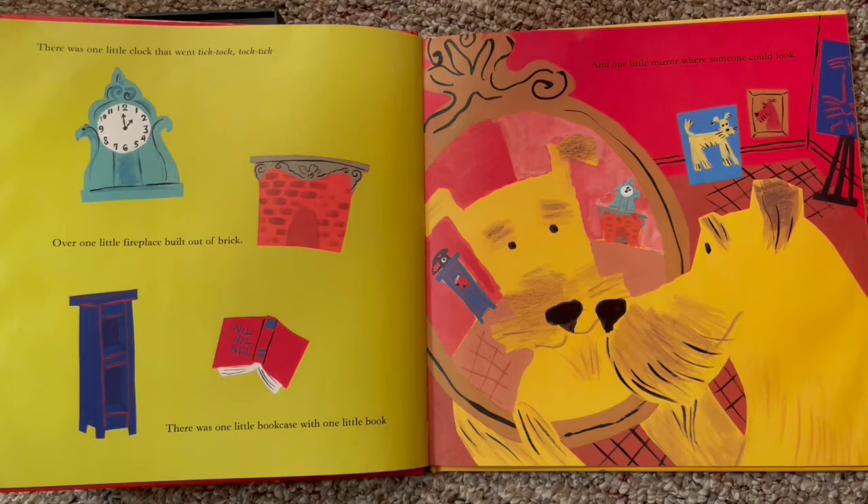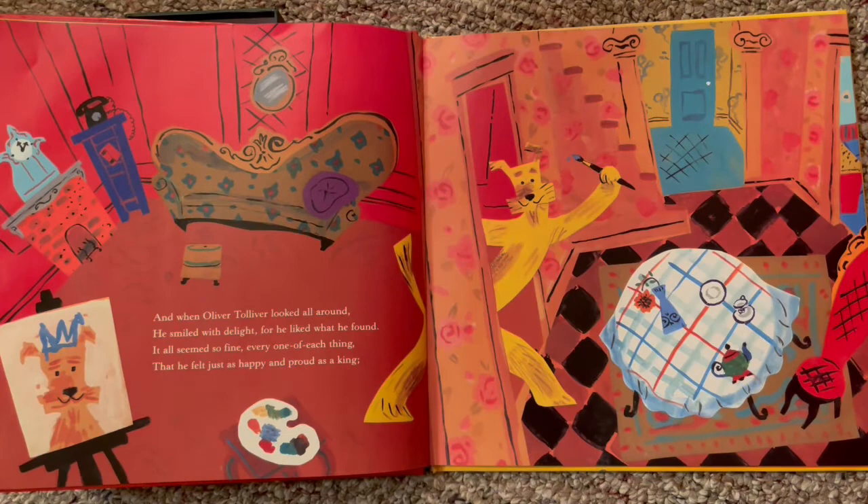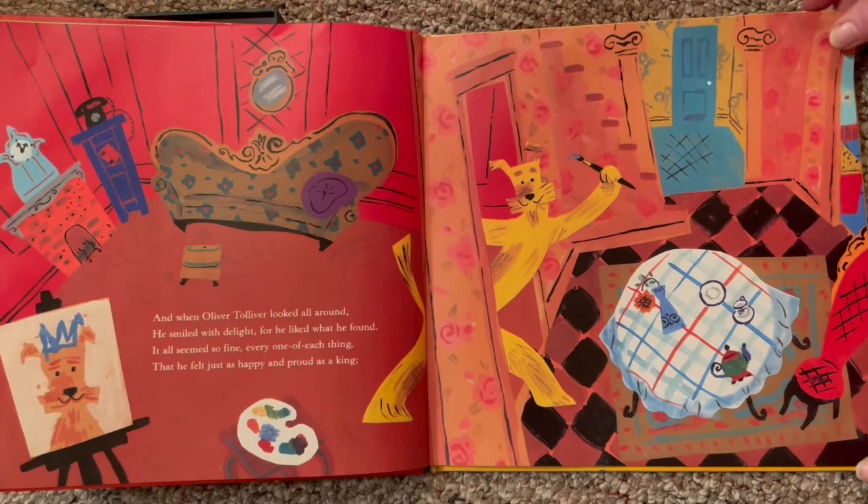There was one little clock that went tick-tock-tock-tick over one little fireplace built out of brick. There was one little bookcase with one little book and one little mirror where someone could look. He's looking at himself in the mirror — I imagine he's saying, 'Oh, what a handsome dog I am, Oliver Tolliver.' I just made that up! And when Oliver Tolliver looked all around, he smiled with delight for he liked what he found. It all seemed so fine. Every one of each thing — he felt just as happy and proud as a king. He's done a self-portrait with a crown on, and over here he's got a little vase with a flower, one cup, one saucer, one teapot. One of each.